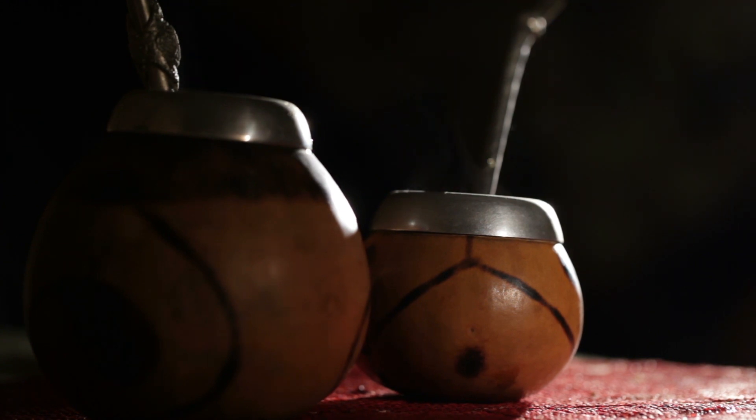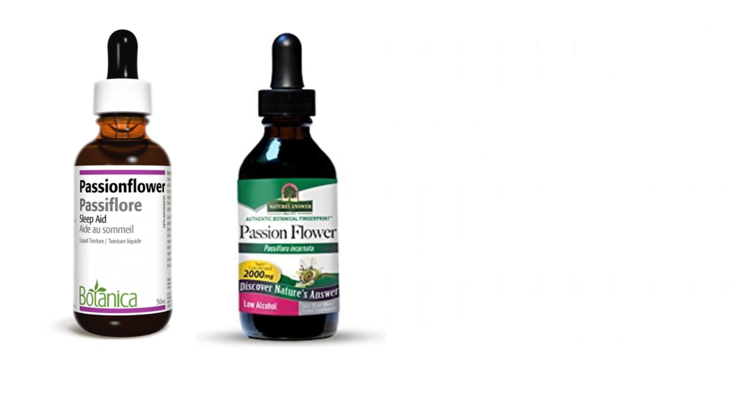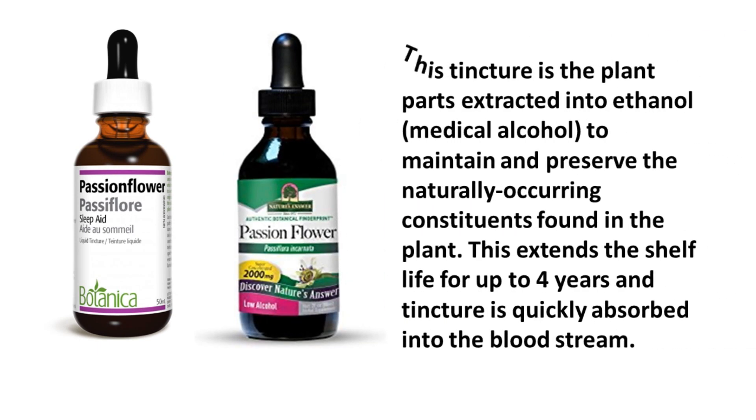Another popular way of taking this herb is via a tincture. This is where the plant parts are extracted into medicinal alcohol to maintain and preserve the naturally occurring constituents found in the plant. This extends the shelf life for up to four years, and the tincture is quickly absorbed into the bloodstream.